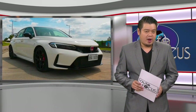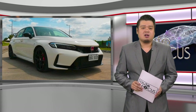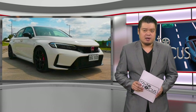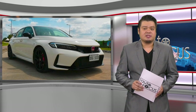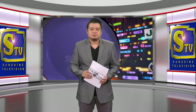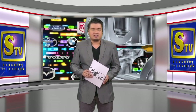The 2023 Civic Type R 2.0 VTEC Turbo with Honda Sensing comes with a great many features and attributes. But is it worth all the wait and hefty price tag? Only those who reserved and taken receipt of their dream ride can answer that question.